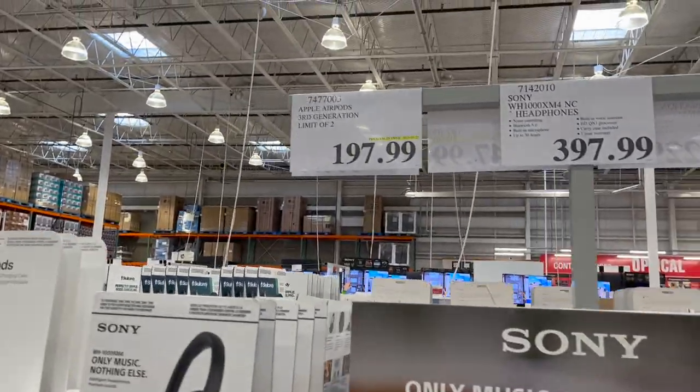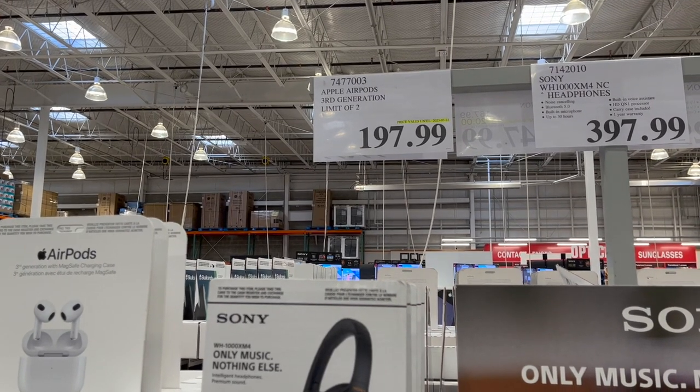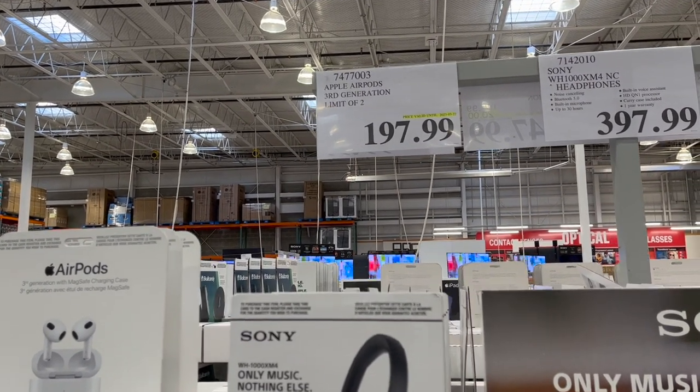The Apple AirPods third generation is $197.99, with a limit of two.